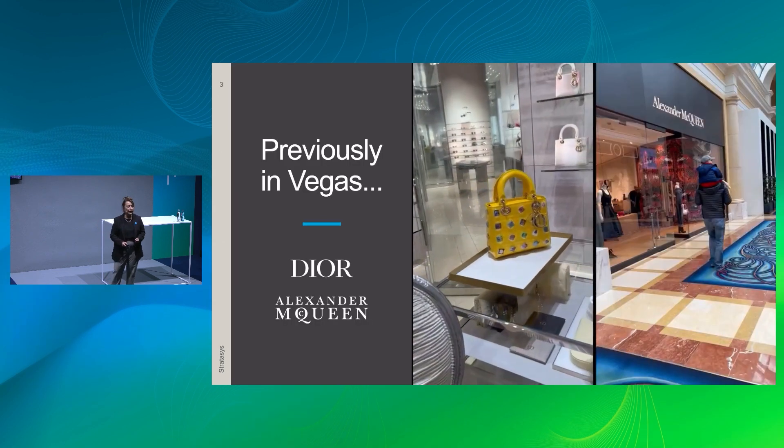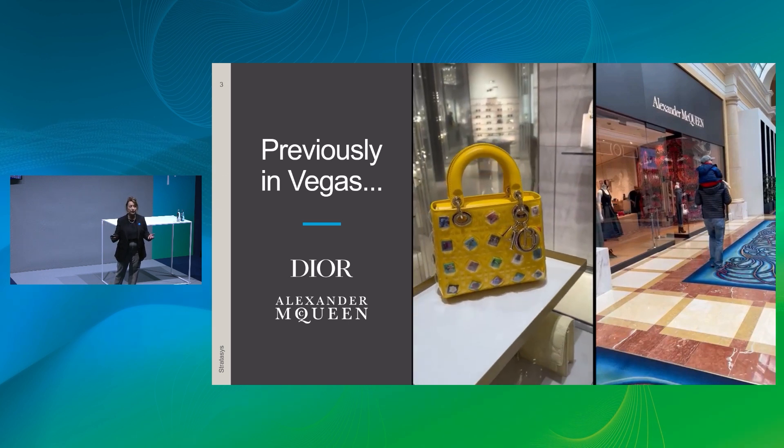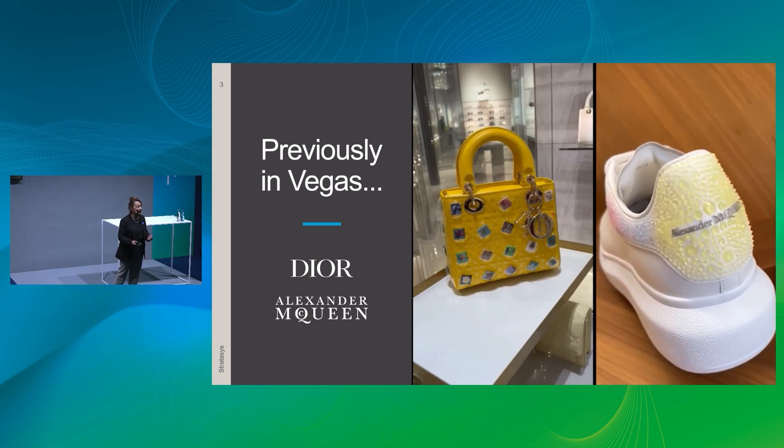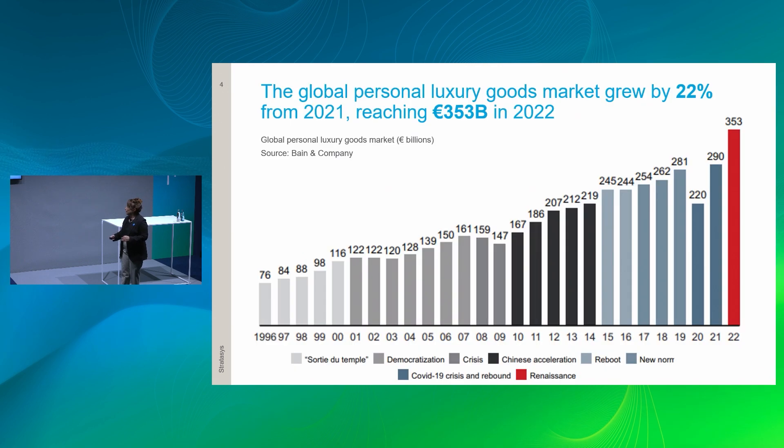Earlier this year in January, Stratasys held its annual partner meeting in Las Vegas. We crossed the street to the luxury shops alley and found Dior bags and Alexander McQueen shoes using our own 3D fashion technology. These are items being sold — not as one-offs or customized single pieces — this is production happening right now.